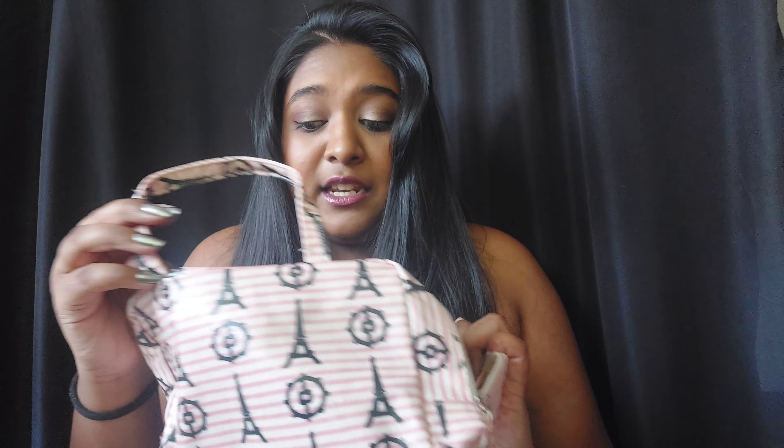Of course I need to pack makeup, and I decided I'm going to show you what I pack — my kit that I use for traveling. I have way too much makeup to travel with, so I have to only pick a few, and usually it all fits in this bag.